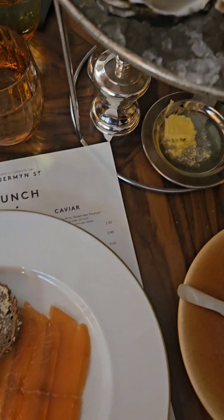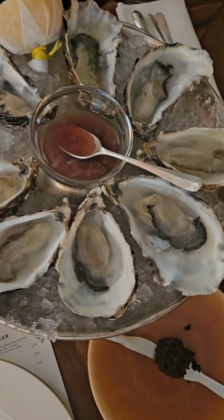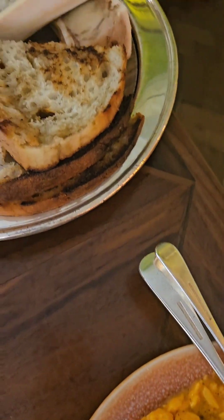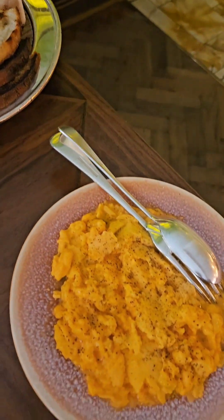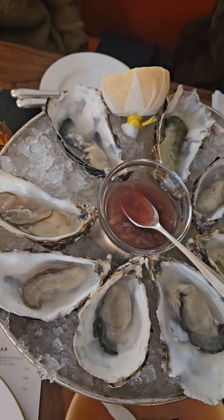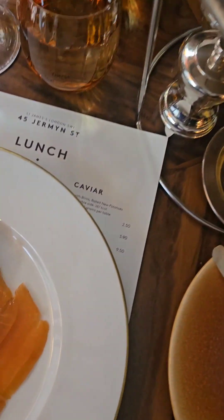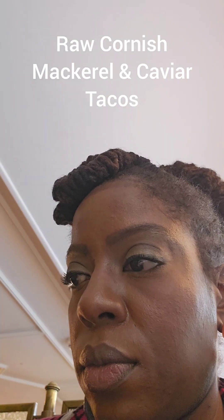This is what the full spread was giving: we had raw oysters, smoked salmon, caviar, olives, those eggs for the caviar, and bone marrow that came with sides as well. I did not have the bone marrow because I don't eat meat, but everything I did have was absolutely delicious — including these ceviche tacos, which were also topped with caviar and were so freaking delicious. They were fresh and vibrant, and the taco shell was crunchy — so good.